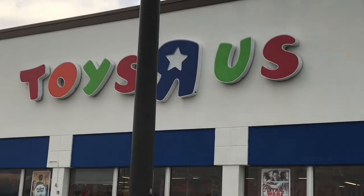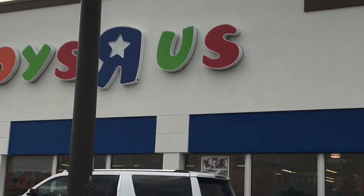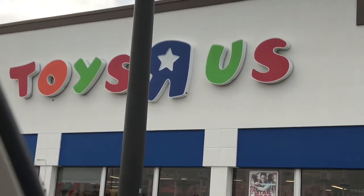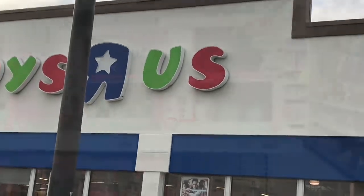Hi guys, it's Stephanie! Guess what — I just called Toys R Us and they said they have LOL Glitters in. I have them put four aside for me, but I'm gonna see if they have the other four on the floor. All right guys, see you when we get in.